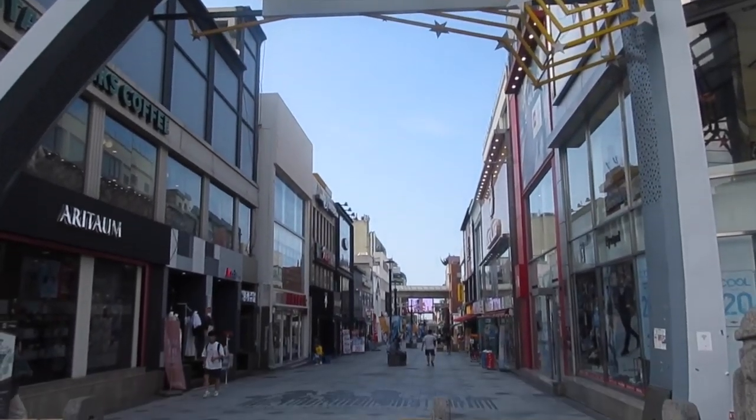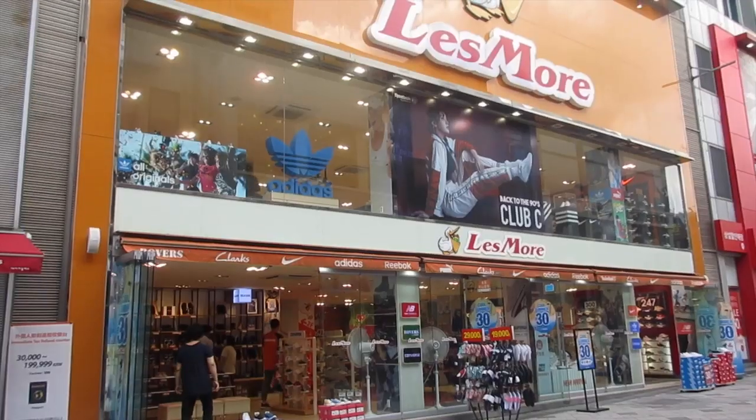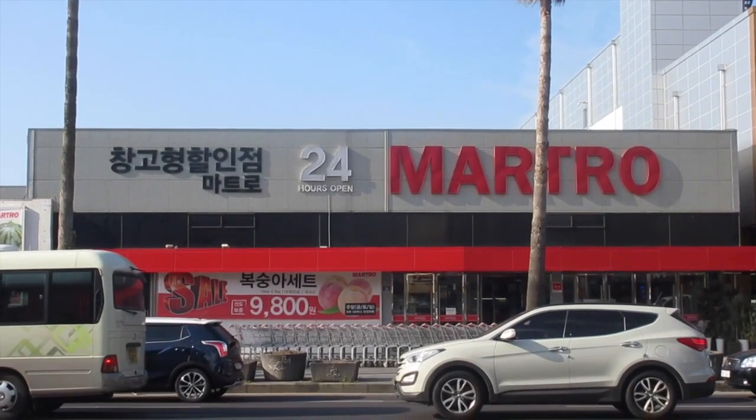This is a cool area called Chil Song Ro — there's a lot of cool shopping here, like Adidas and a lot of modern brands. It's a really cool place to shop, a little bit expensive, but it's right next to the underground mall. Across the street is a place called Macro (March Row), which is like a downsized version of Costco or Sam's Club — it's the only real place on Jeju Island where you can buy food in the largest quantities possible.